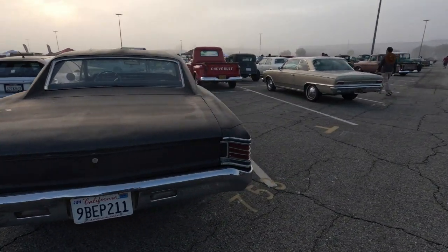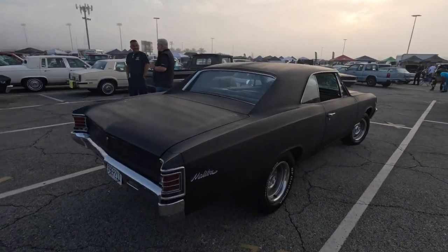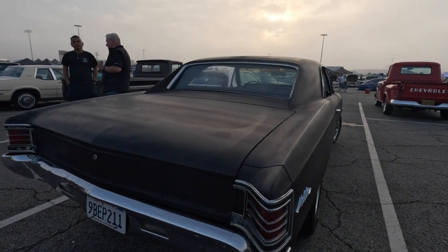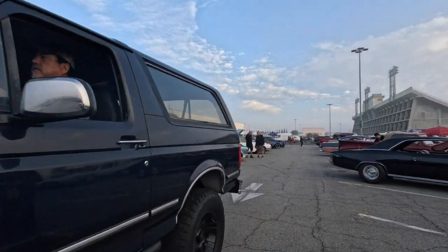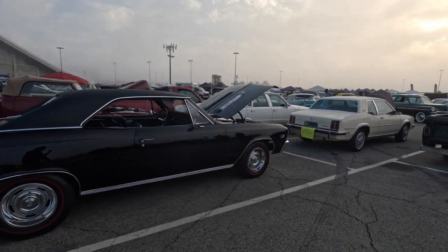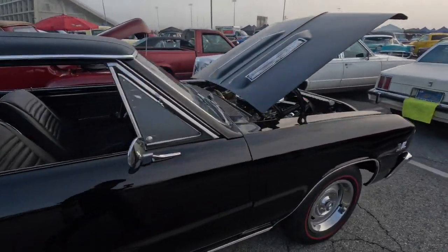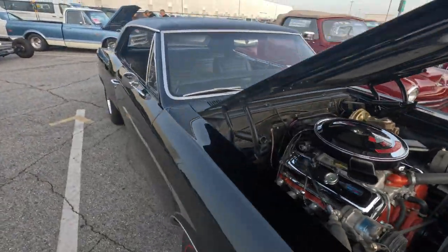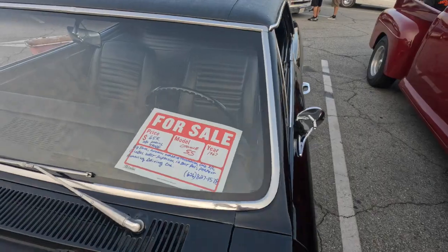67 Malibu? When it comes to these Chevelle Malibus, you look at the back window — the flat back window is the 65, the wraparound tail lights are the 67, and if the tail lights go all the way across, it's the 66. Super Sport, 396 Super Sport. Just get a gander at the price — 65 grand.